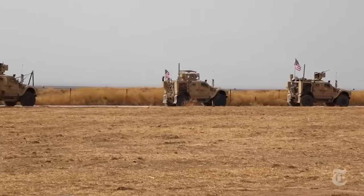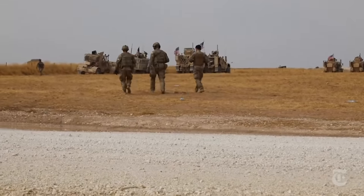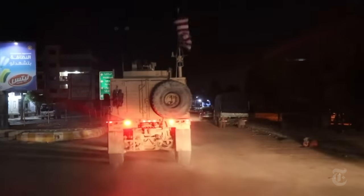Small groups of American troops will remain elsewhere in Syria on different missions. But for now, the U.S. role in working with and defending Kurds in the north has come to an abrupt end.